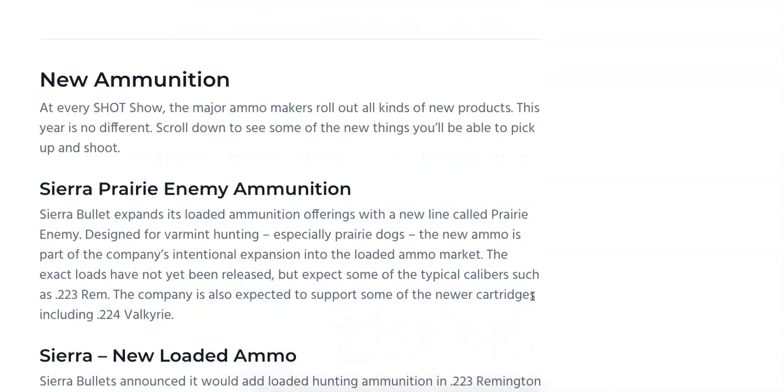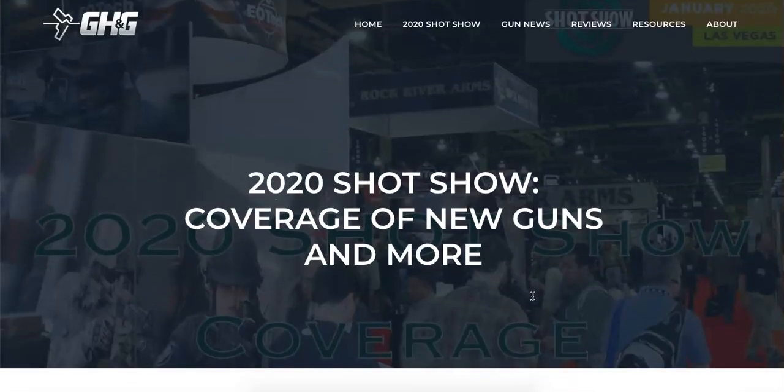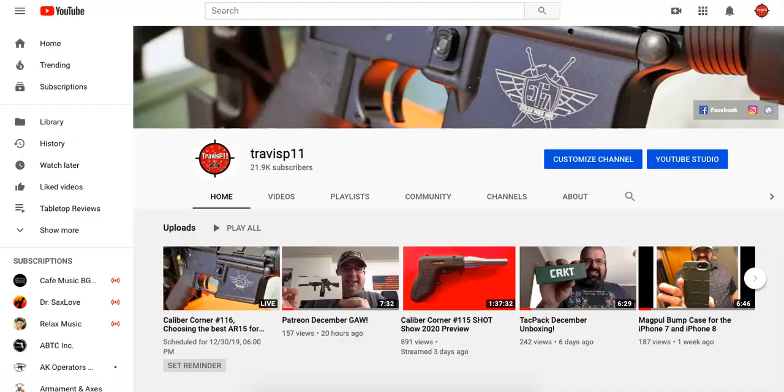That takes us to new ammunition, which is going to be part two. So guys, that is it — my quick recap of what's popping up on the GunHolstersandGear.com article for the 2020 SHOT Show preview. In the next couple of days and the next week, we're going to see a lot more content added to that article, so click the link in the description box and comment section below. Thanks for checking out the channel. Please like and subscribe, and hit that bell so you don't miss any notifications. This is Travis P11 — have fun, be safe, and we will talk to you soon. Take care and have a good day.